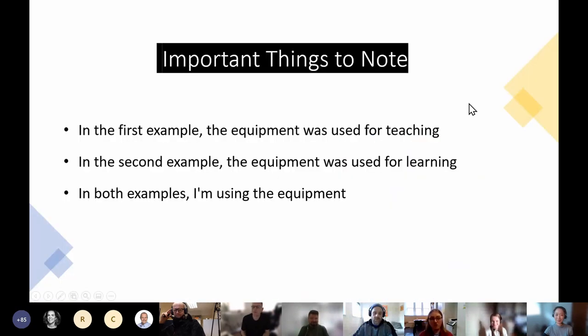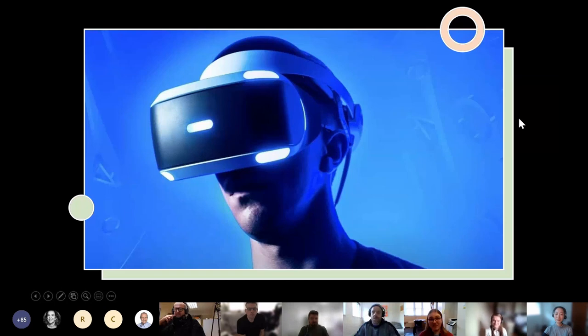Despite me using the virtual reality equipment in both of these examples, the use was different each time. In the first, I used it for teaching. In the second, I used it for learning. I hope my examples outlined that while VR might seem like a very personal experience, it can absolutely be used as a tool among multiple people. At the end of the day, VR is still a very personal medium — it is entirely different to look at a picture or watch a video and to see it for yourself. This is where VR excels.